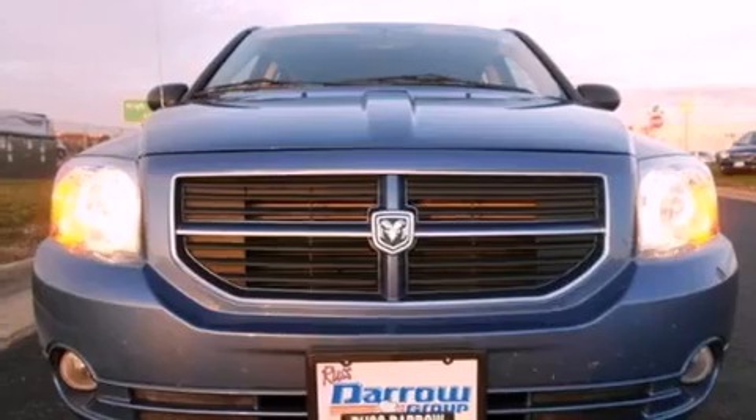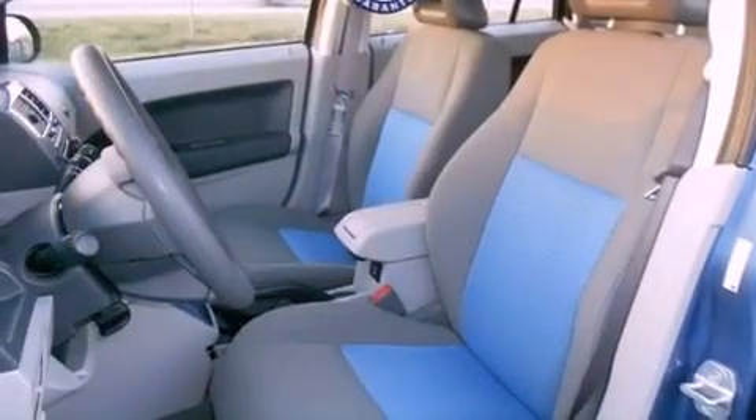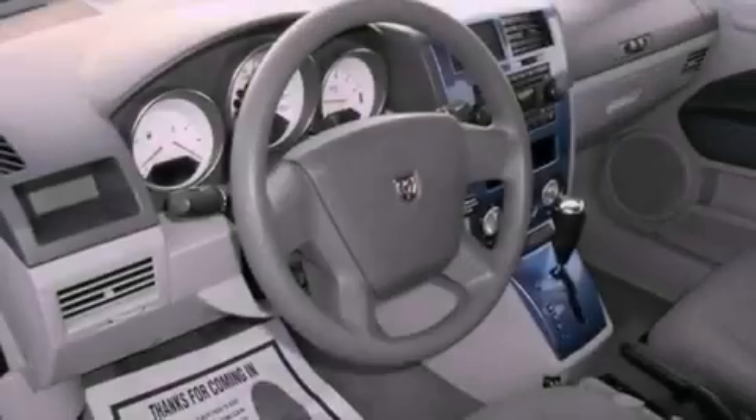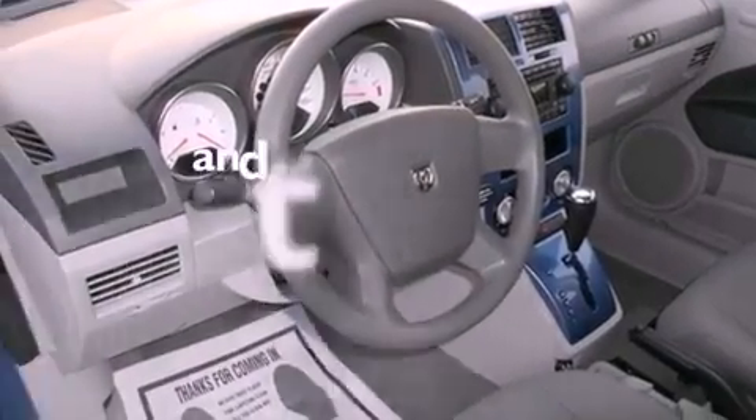All of the following features are included: air conditioning, full-power accessories, a rear window defroster, a rear spoiler, tinted glass, side curtain airbags, and this vehicle has fewer than 31,000 miles on the odometer.